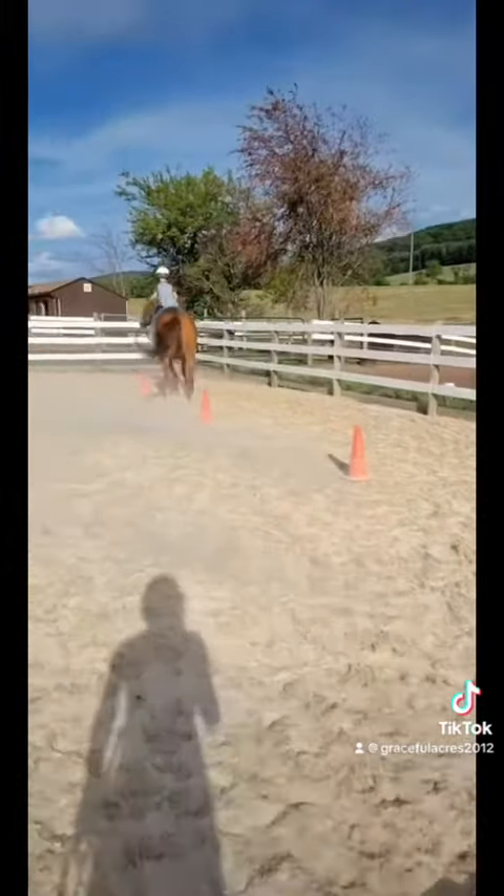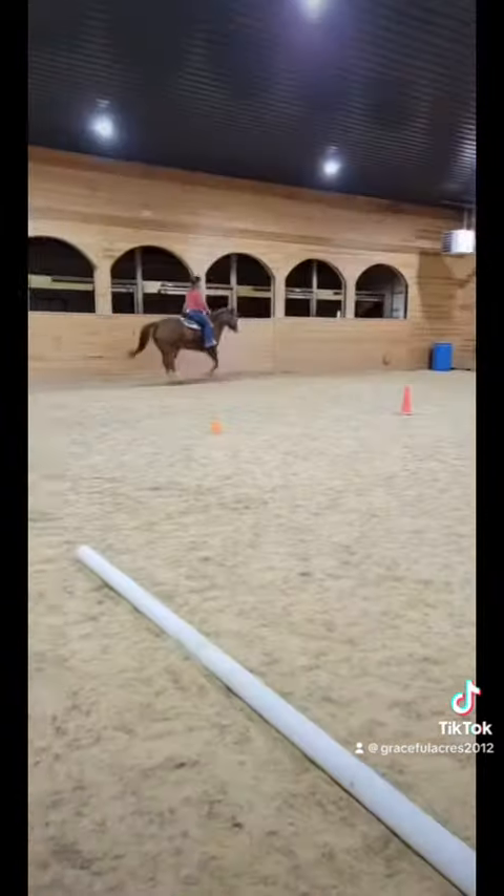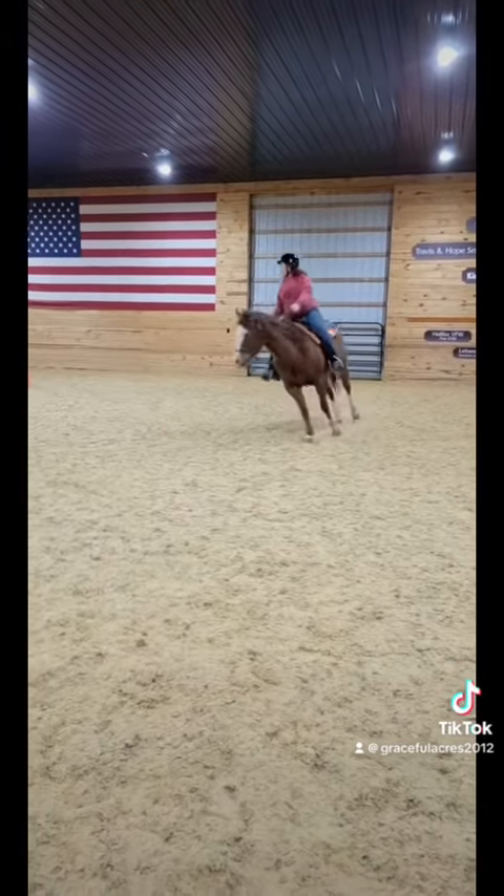And then in this clip you can see that she is teaching a more advanced rider how to lope circles.